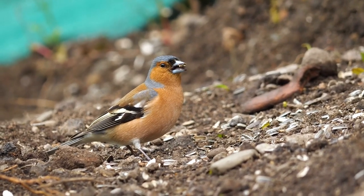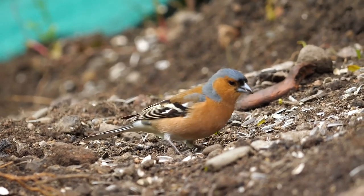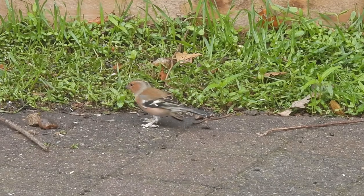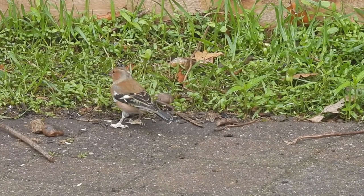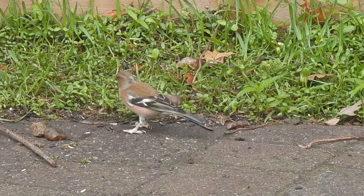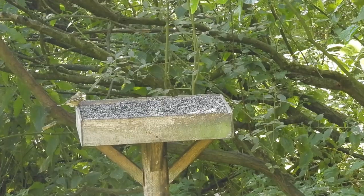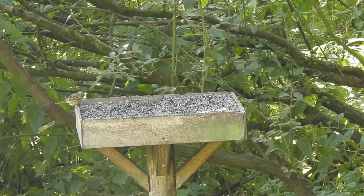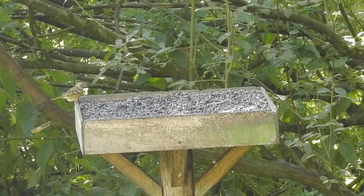The chaffinch, or common chaffinch as they are also known, is a small bird that is found all across the UK. Males have grey hoods with peach coloured cheeks and chests. They have green rumps and bright white bars on their wings. Females and juveniles are less colourful, with an overall green colouration and duller white wing bars.